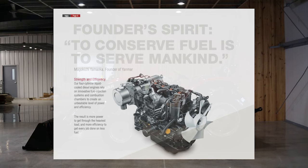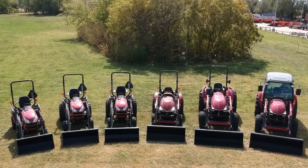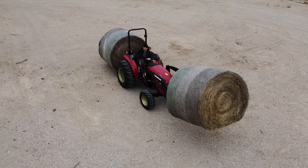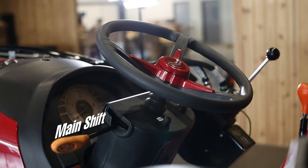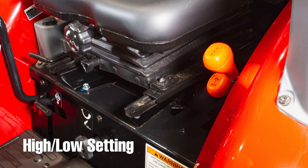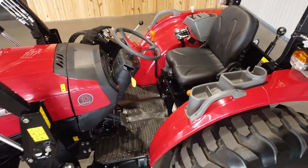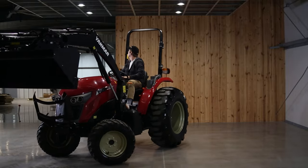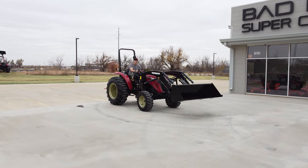All YM series tractors are gear-driven instead of hydrostatic. The operator has full control of the tractor's power with a dry single main clutch and synchronized main shifter located behind the steering wheel. The tractor is two-wheel drive / four-wheel drive selectable, with four main gears and a high and low setting, giving the operator eight forward and eight reverse gear options. When I first hopped on this machine, I was extremely impressed with how smooth the transition was — not jerky at all, and switching from forward to reverse is smooth as butter.